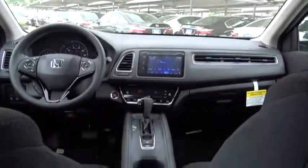Keyless start, floor mats, climate control, AM-FM stereo radio, front-wheel drive, rear defrost. Your new ride is just a phone call away.